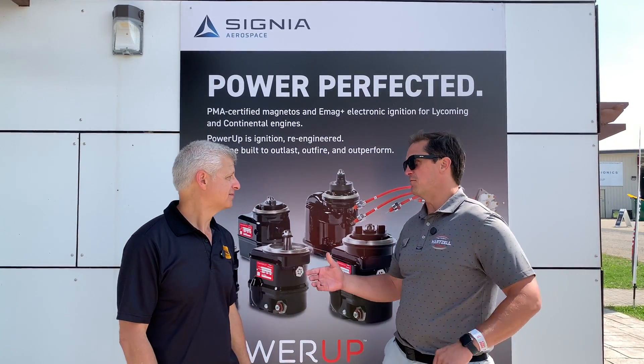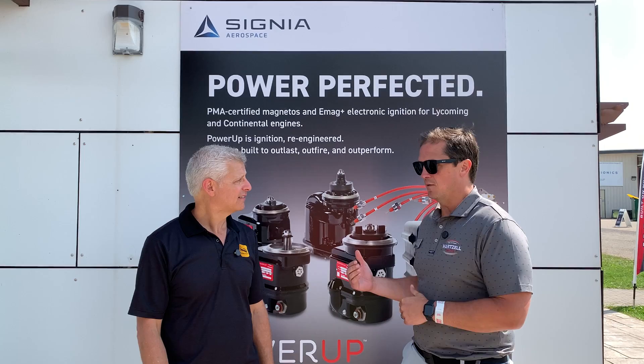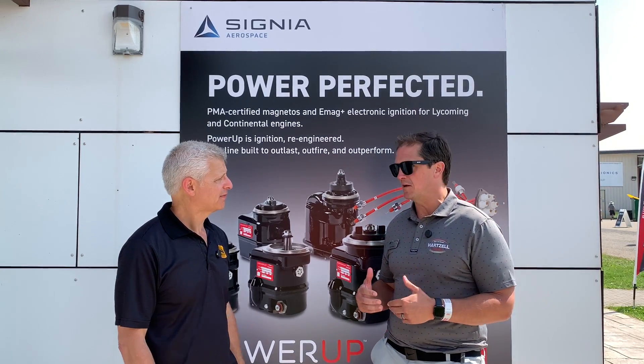We're excited to get that releasing into your hands. So that's a big one on our front. In April, we closed on EMAG. EMAG is an interesting one. Today, primarily for the experimental market — if you're flying a Vans aircraft, more than likely you're flying behind two EMAGs.